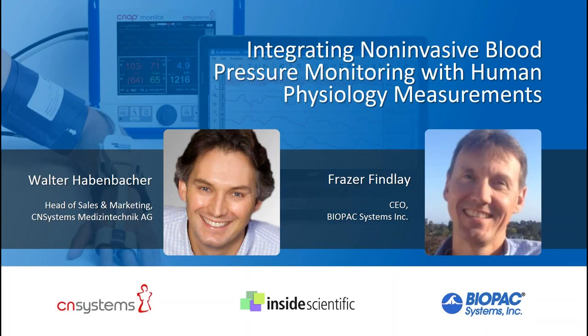First we will be joined by Walter Habenbacher, Head of Sales and Marketing at CN Systems Medical in Graz, Austria. Mr. Habenbacher will discuss the value of continuous non-invasive blood pressure monitoring and how this can be done using the NIBP 100D monitor. He will review equipment setup, operation, and discuss how continuous non-invasive blood pressure monitoring can benefit your research.